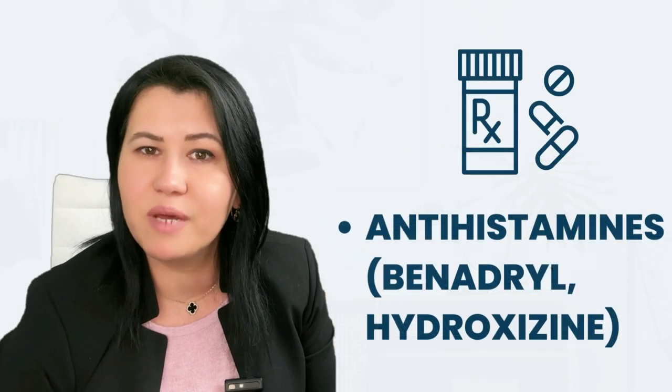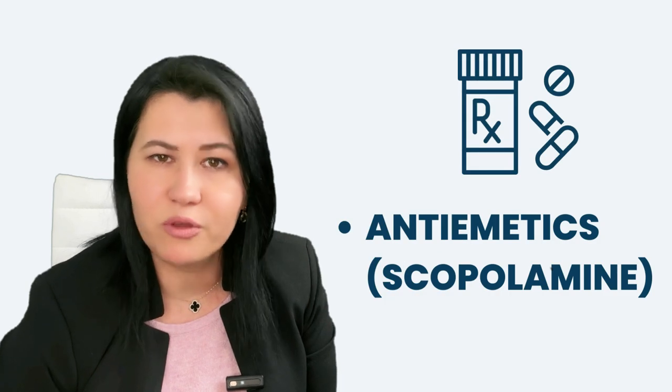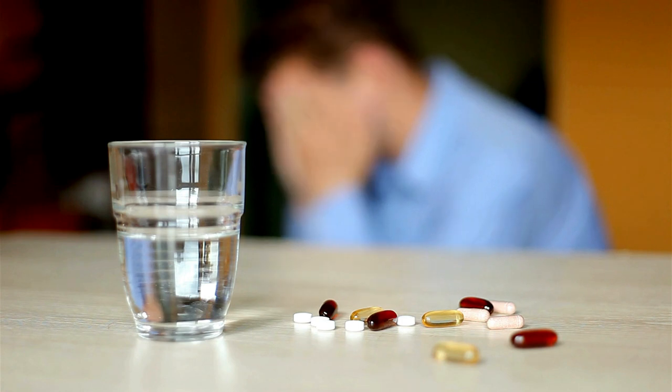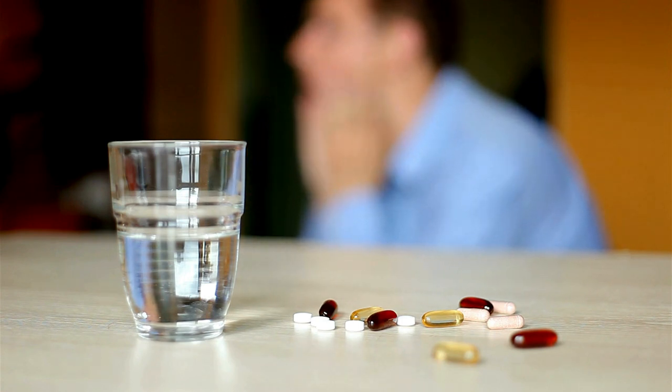You also need to know that some medications can worsen eye dryness, such as antihistamines like Benadryl or hydroxyzine, antiemetics like scopolamine, opiates, famotidine, muscle relaxants, anti-depressants, and anti-psychotic medications. You should go over your medication list with your physician and decide whether you really need to use those medications, or whether you can at least reduce the dose.